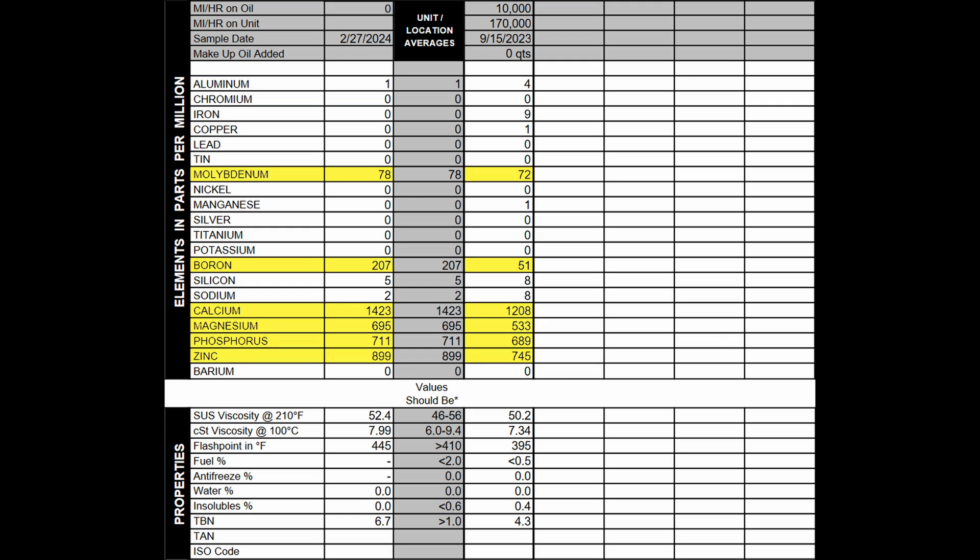The additives package came back really, really good — surprisingly good. That's molybdenum, boron, calcium, magnesium, phosphorus, and zinc. Looking at those numbers from left to right, the deterioration was very small. Most of these were like 10% to 15%, give or take.